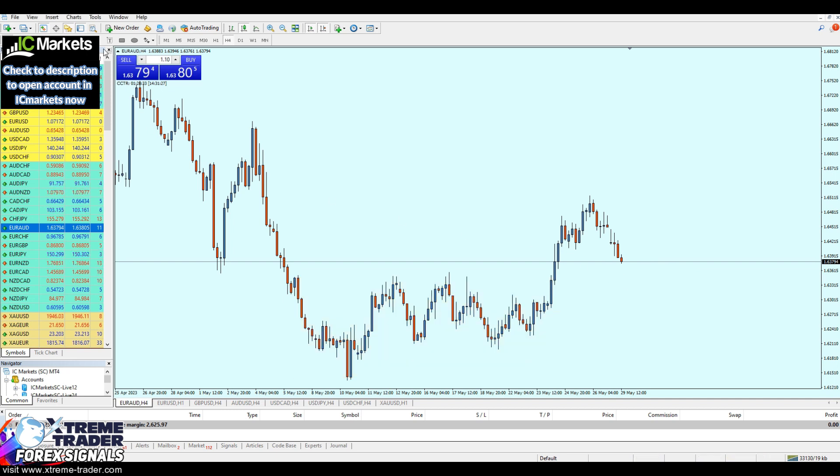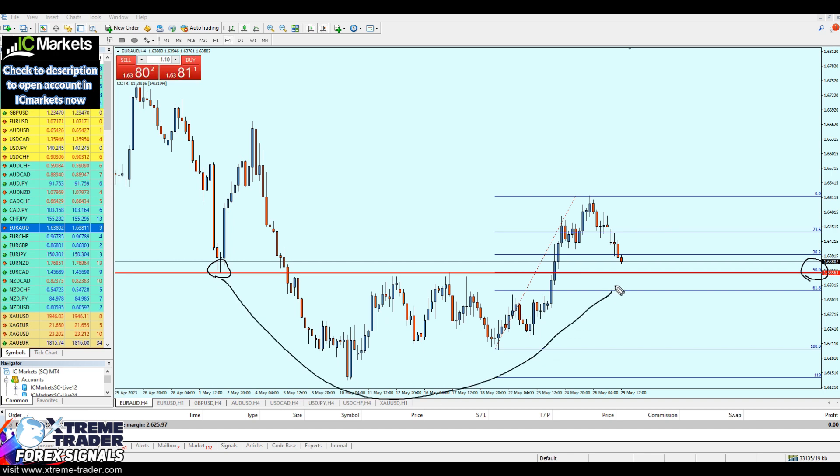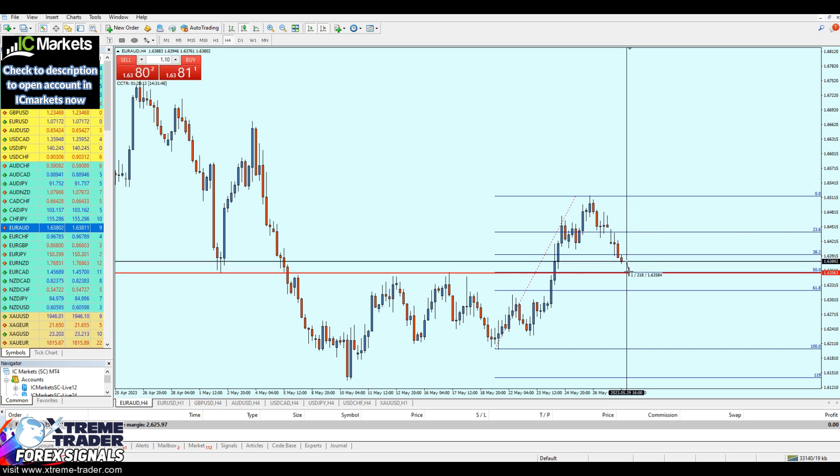If we check the Fibonacci retracement from this higher low to this higher high, and look at the lowest level of the support, it was exactly at Fibonacci retracement 50%. That means this support level is most likely going to be respected. This is going to happen after the market falls approximately another 23 pips.